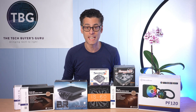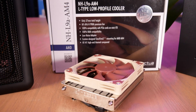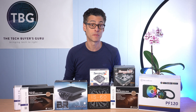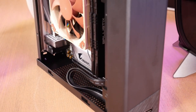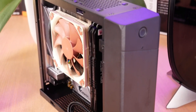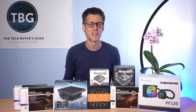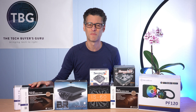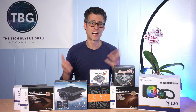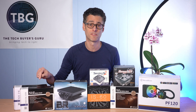Starting with the NH-L9 twins — the L9A and L9I from Noctua. These come in at 37 millimeters tall, which makes them shorter than the Intel cooler, and that makes them really good for any system that can hold the Intel cooler or some systems that actually require something smaller. There are some even shorter coolers on the market, but I haven't tested them — frankly when you get below 37 millimeters there's just not much you can do with a cooler to make it really good. So if you're constrained to that, just pick the cheapest one; I don't have any specific recommendations under 37 millimeters tall.